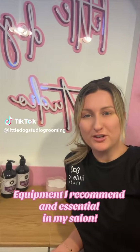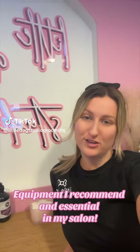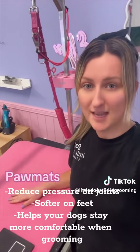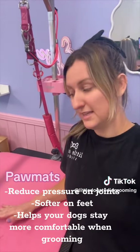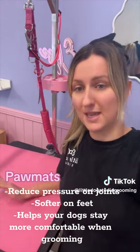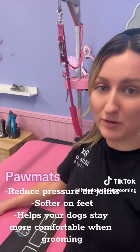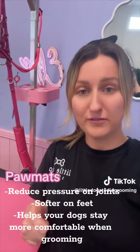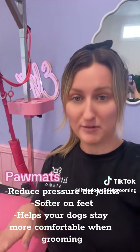Hi everyone, Elise from Little Dog Studio. I'm going to show you some essential things that every groomer needs to have in their salon. Paw mats are fantastic for your dogs because they're standing for a long time on the grooming table — it takes pressure off their joints and helps their feet not hurt, which is great because they're not hopping around all the time.